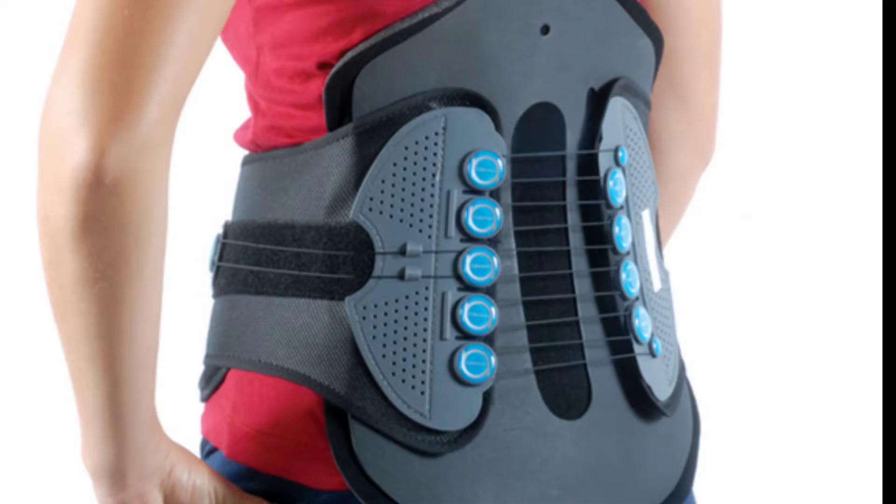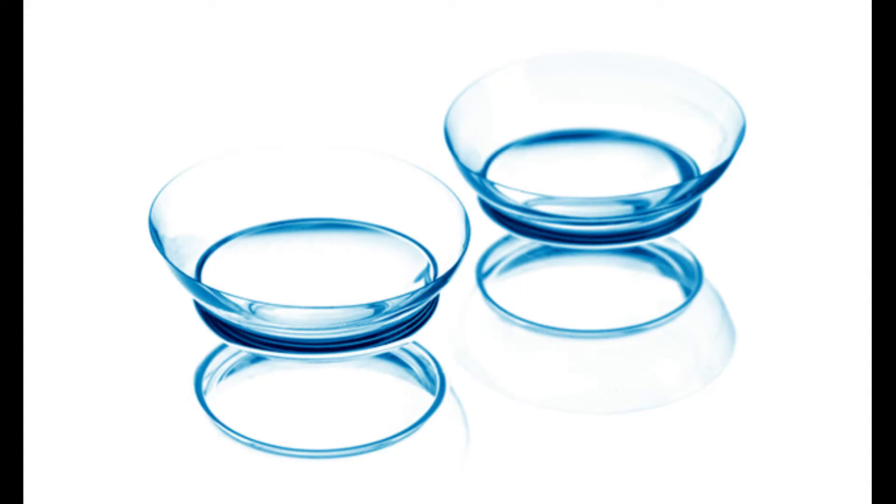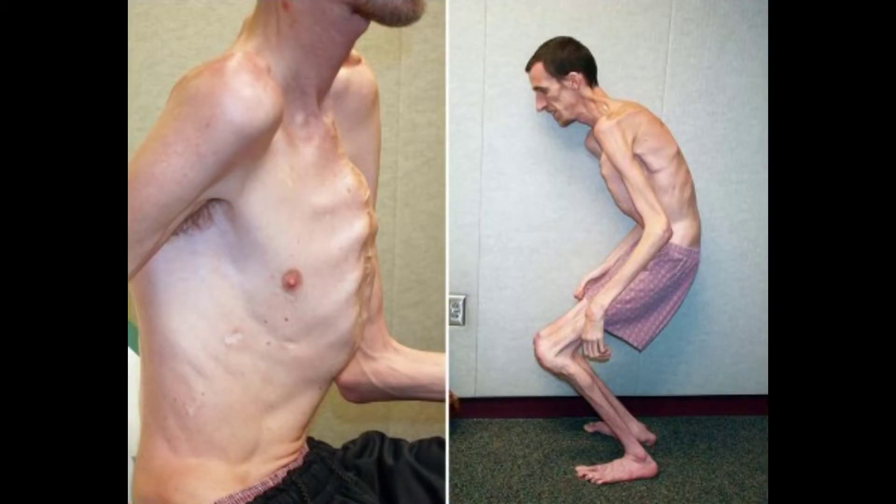There is no cure for this disorder. Thankfully, there are treatments such as back braces, glasses, and special contact lenses. Others with worse symptoms receive medications that lower your heart rate or blood pressure. There is even a medicine for helping reduce pressures in the eyes.